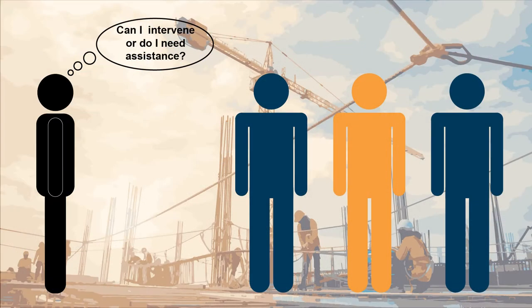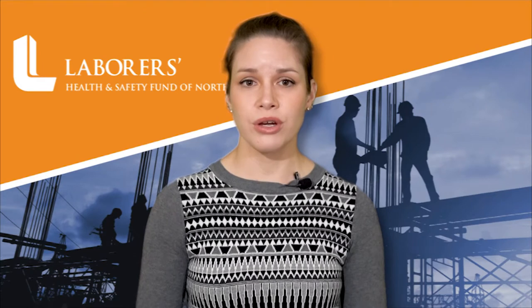Step three is to determine if you can intervene safely and appropriately. Decide whether you're capable of stepping in, or if you need help from a co-worker, supervisor, steward, or another person on the job site. Recognize both your limitations and the magnitude of the situation.